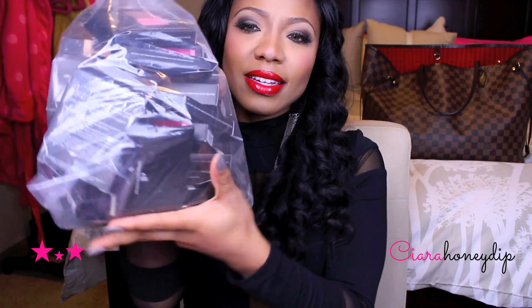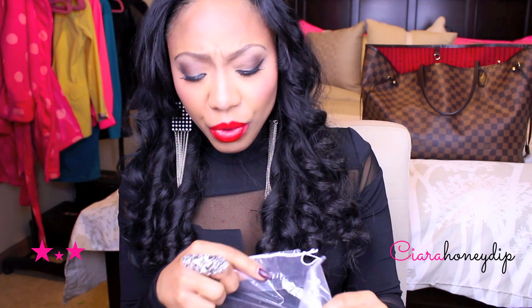I went on the e.l.f. website a couple to a few weeks ago and they were having 50% off all their studio makeup, which is like their more professional line of makeup. I nabbed a bunch of stuff. I'm going to go through and show you guys everything I got, maybe try a few things and review a few things.